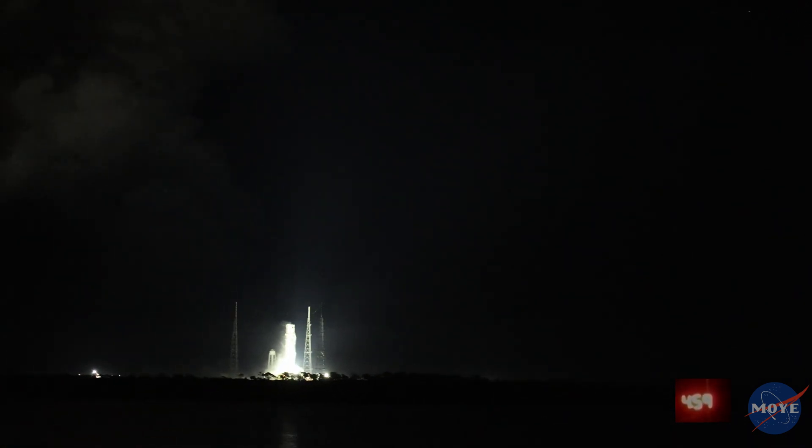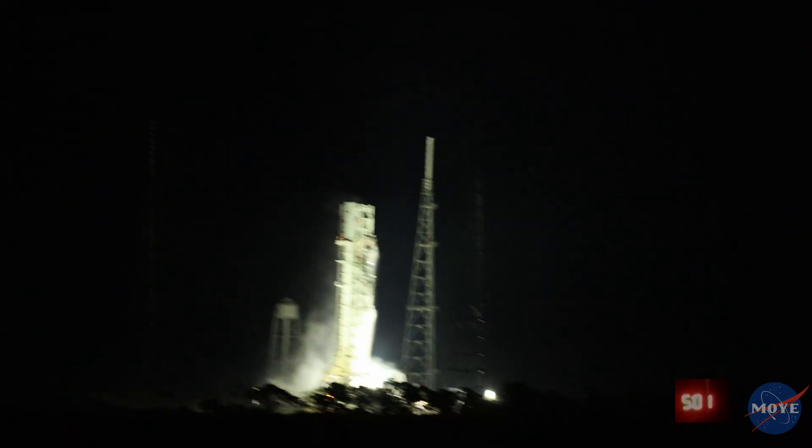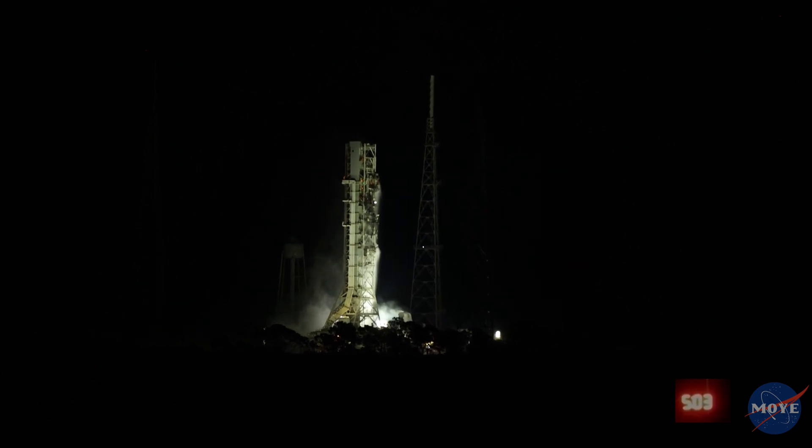Booster flight controller reports the engines are looking good. Our core stage main engine cutoff time is about 8 minutes and 3 seconds. We are now at 5 minutes and 11 seconds into the flight, traveling at 7,656 miles per hour. Four good core stage engines — those four RS-25 engines.